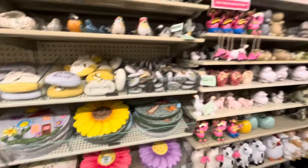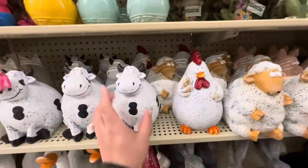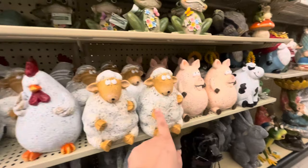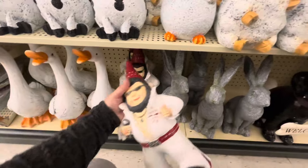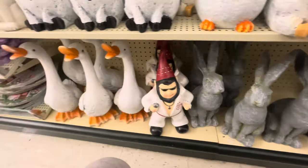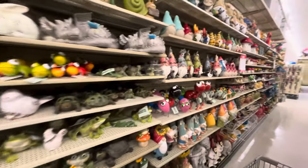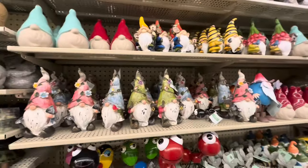Look, they also have matching planters — the cow, chicken, pig, and sheep — for $22 each. I love those! And look at this Elvis gnome — oh my gosh, so funny! He's $36. They have such beautiful garden stuff here. There's so much — look at all the gnomies for $12.99!